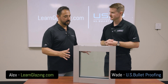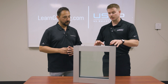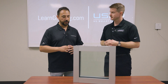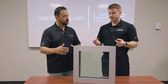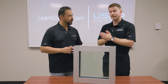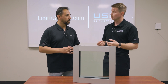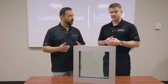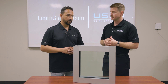We have a sample here that we're going to be shooting today. This is the first one — a level five all-glass window sample. It is multiple layers of glass and laminates with inner layers laminated together to create the overall thickness needed to absorb the energy from the projectile. We're going to be testing this with a 7.62 round shot from a rifle from 15 feet away, per UL 752 standards.